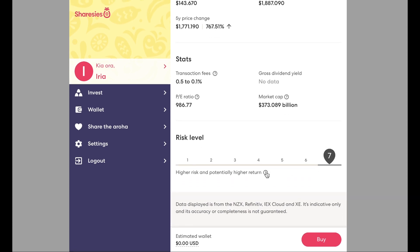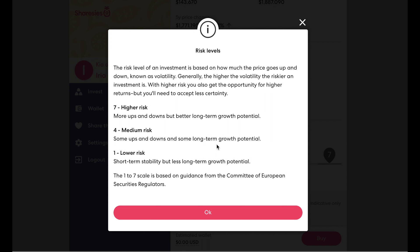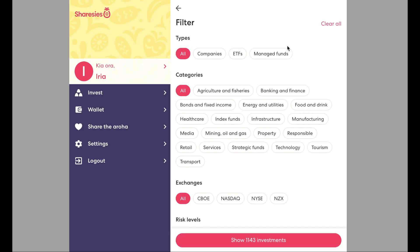However, I like how it rates the risk levels from one to seven, so you can understand the volatility of your investment. With one being lower risk, four being medium, and seven being higher. A low risk example may be like an ETF, a medium risk may be like a bank, and higher risk being the majority of shares available on the market — both NZX and American stocks.